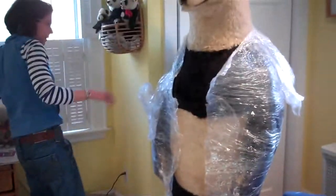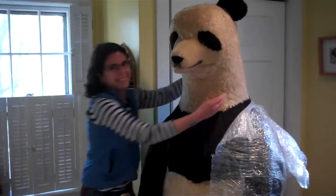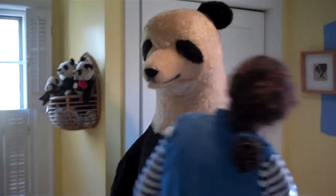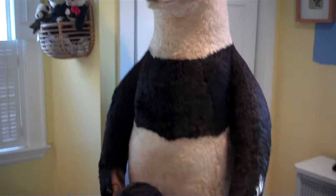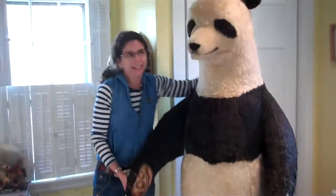Because what you see now is my new boyfriend. Isn't he marvelous? I'd like to introduce you to the first ever, probably one-of-a-kind, Stife Panda.